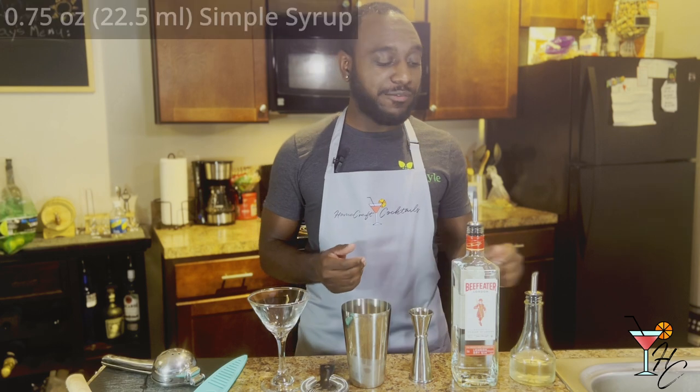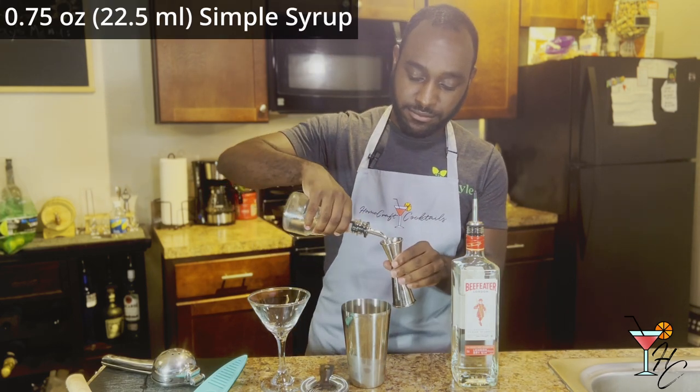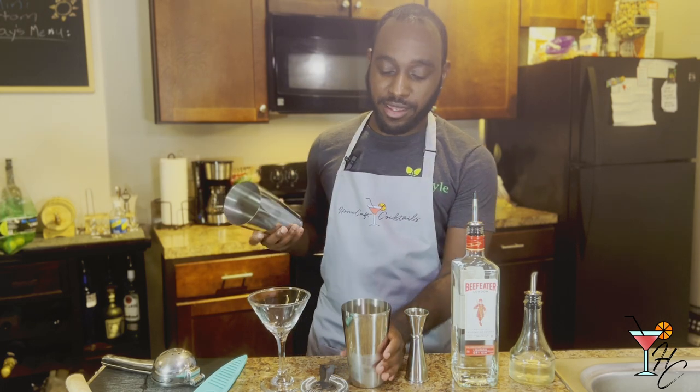After that, you'll want to do three-fourths of an ounce of simple syrup. With all three ingredients in your shaker, then you'll want to just shake and strain into your cocktail glass.